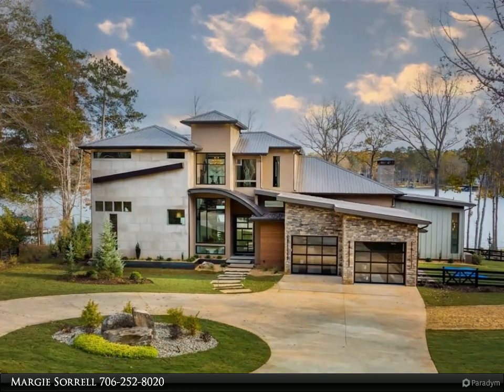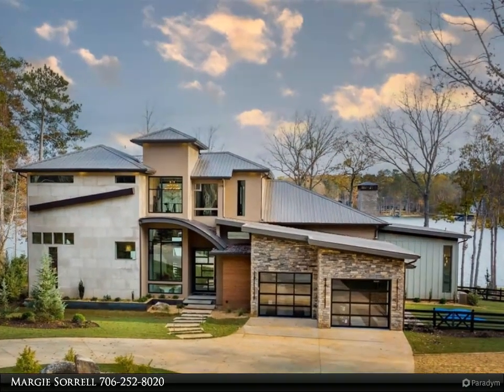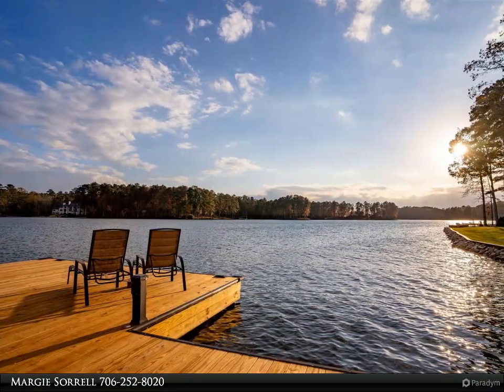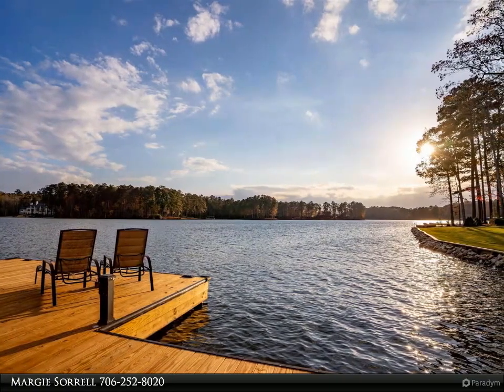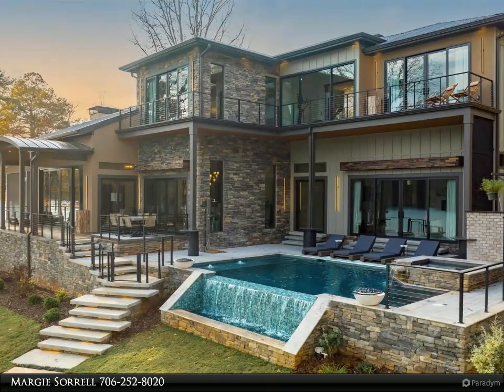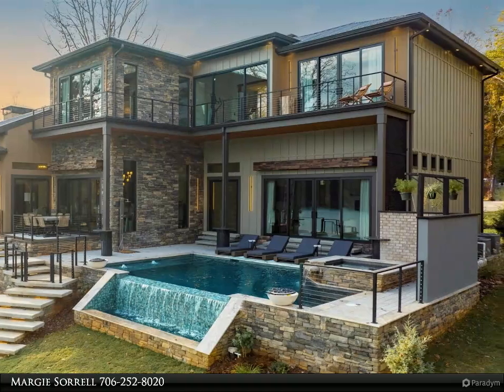This Coldwell Banker Lake Oconee Realty / Lake Country property video is presented by Margie Sorrell. Stunning waterfront home on highly sought after Richland side of Lake Oconee. Every detail of this intricately furnished home has been hand-selected and impeccably designed. The perfectly landscaped lot overlooks the prestigious homestead of Reynolds at Lake Oconee.